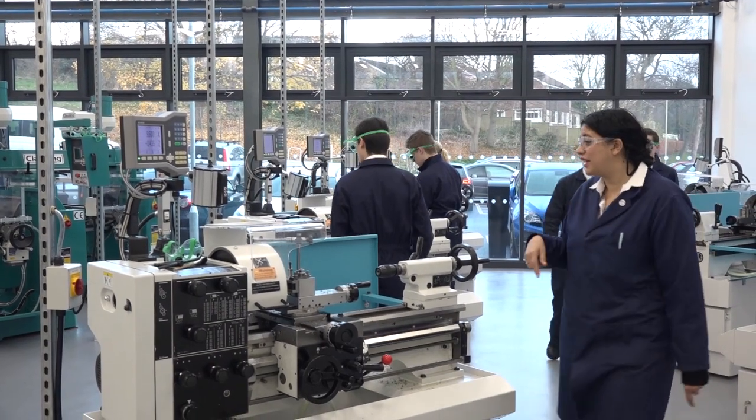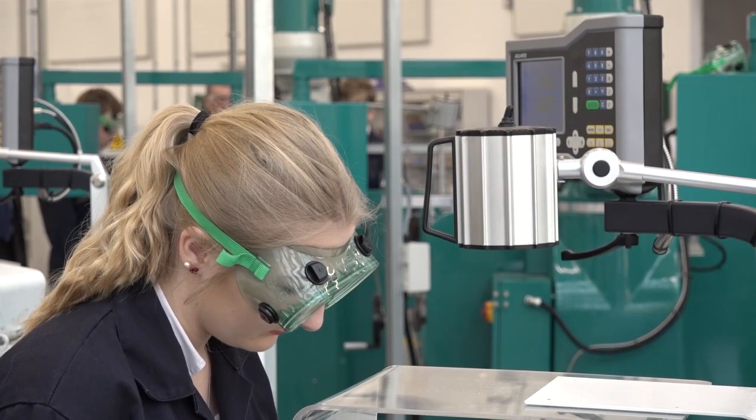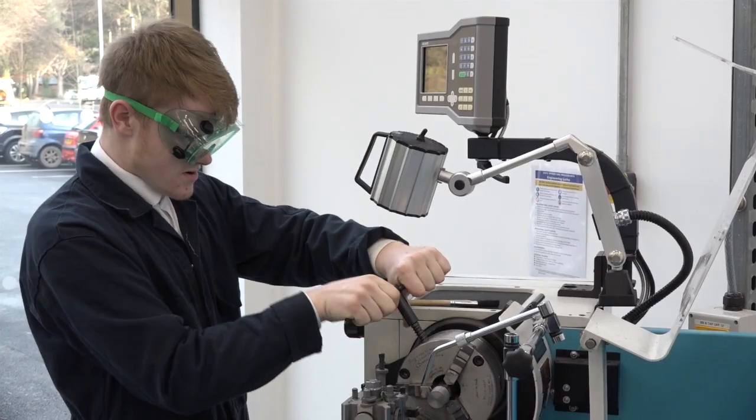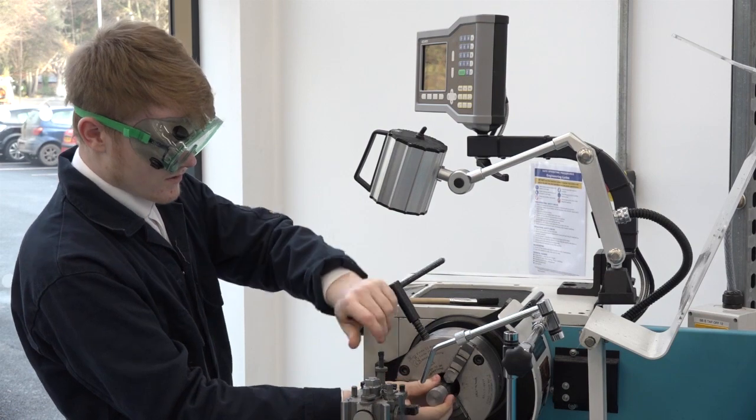What's the age range for this UTC? We take students at age 14 and again at age 16, covering ages 14 to 18. At 14 they do a standard school curriculum — maths, English, sciences, geography, computer science, graphics — but in addition to that they do three engineering qualifications: engineering manufacturing, engineering design, and electronics and control systems.